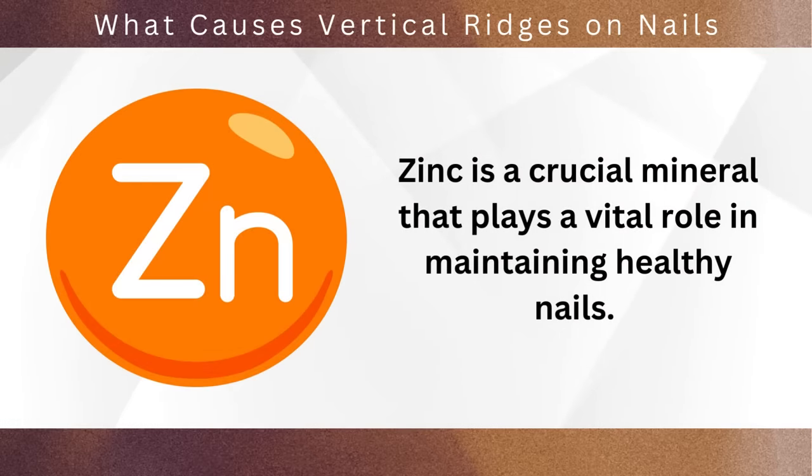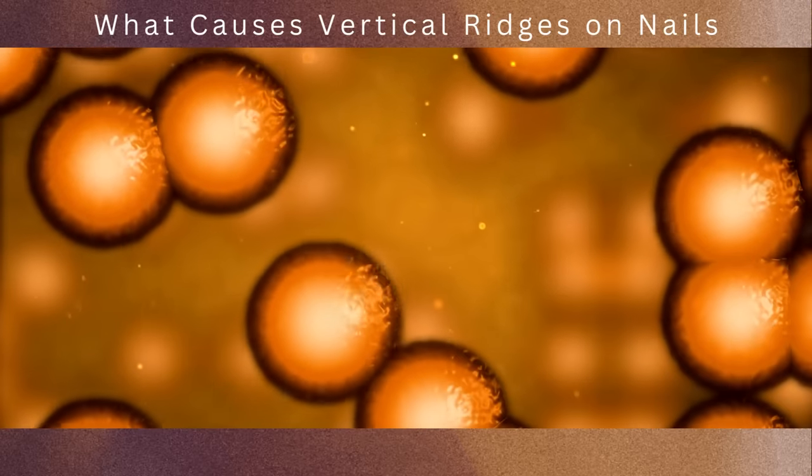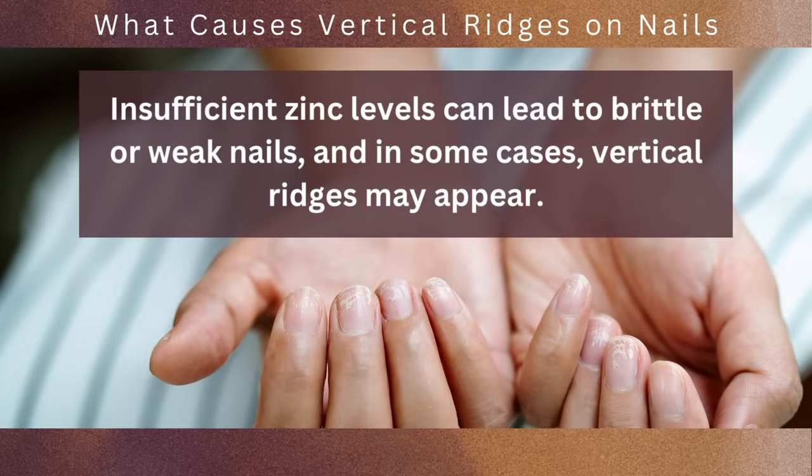Zinc is a crucial mineral that plays a vital role in maintaining healthy nails. It is involved in protein synthesis and cell growth, which are essential processes for the formation of strong and smooth nails. Insufficient zinc levels can lead to brittle or weak nails, and in some cases vertical ridges may appear.